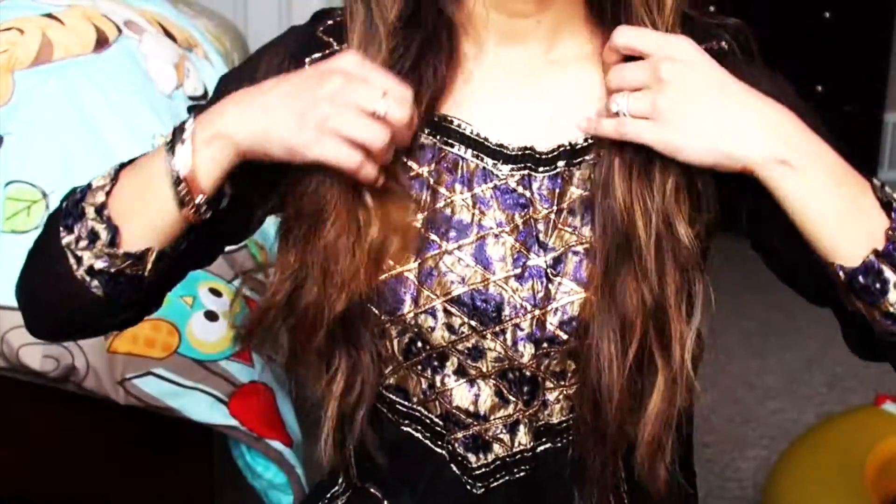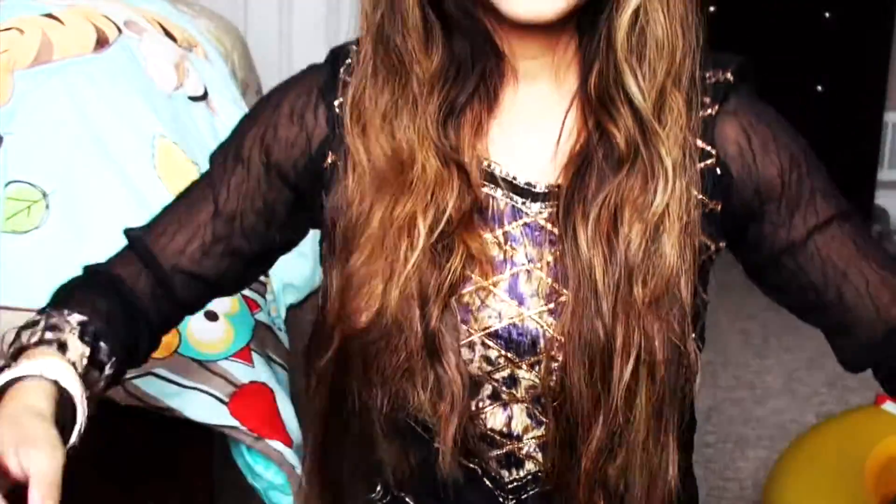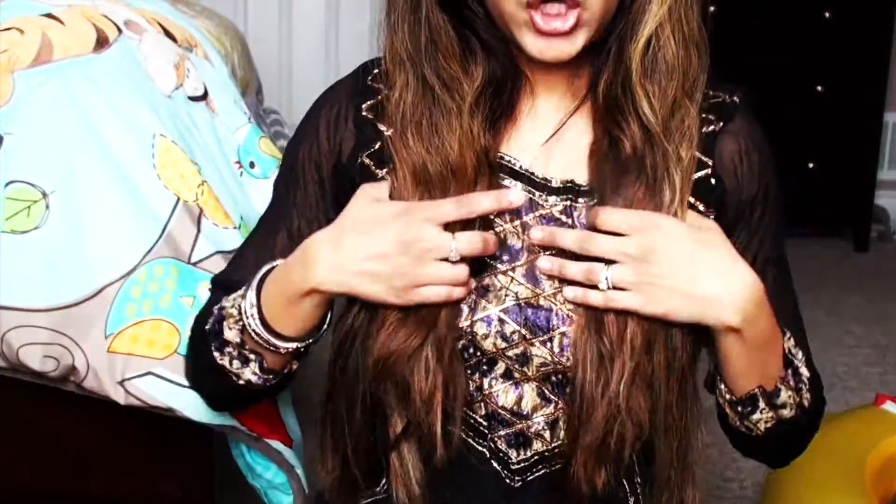So let's begin with the haul! By the way, I did get my hair done — I got it cut shorter, in layers. My hair was super long before, but I did get it cut and I also got blonde highlights, so this is what it looks like now.